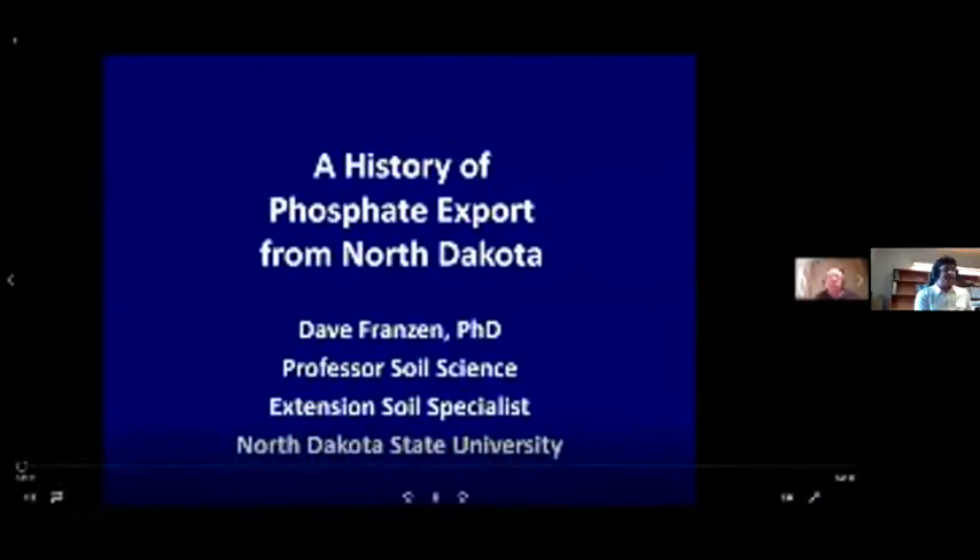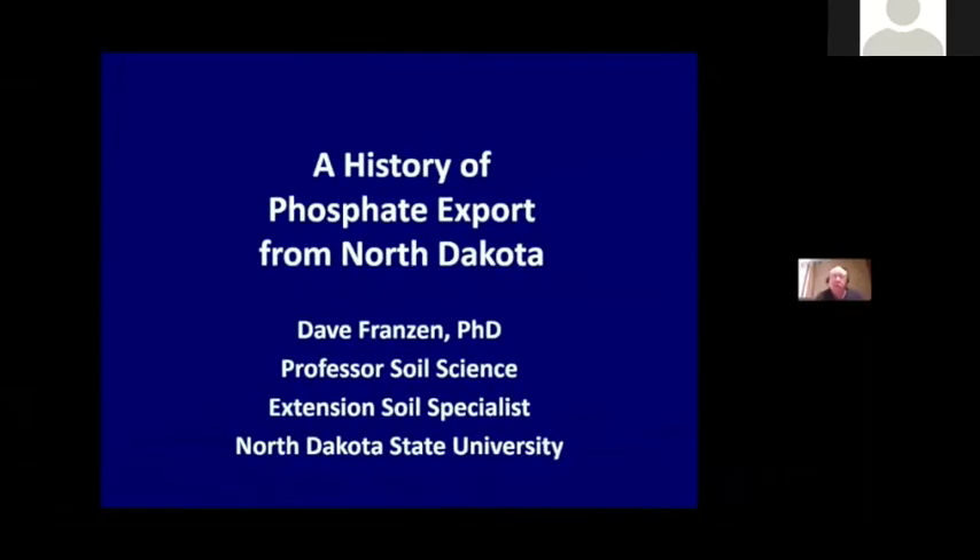I personally cannot think of anyone better than Dr. David Frenzen to talk about this. He not only has a lot of experience and great insight, but he has pictures which are quite chilling. I wanted to use the word 'very good pictures,' but when you see those pictures it will have a chilling effect on you. His topic is phosphorus export from North Dakota — when we play his pre-recorded presentation, you'll realize he's basically talking about loss of topsoil and how much phosphorus went with that.